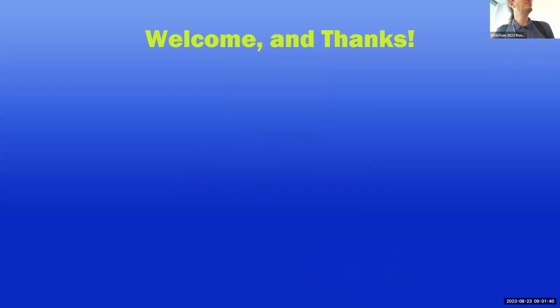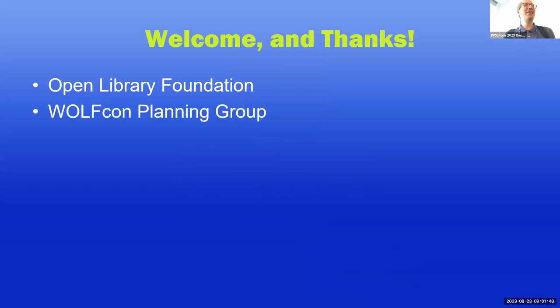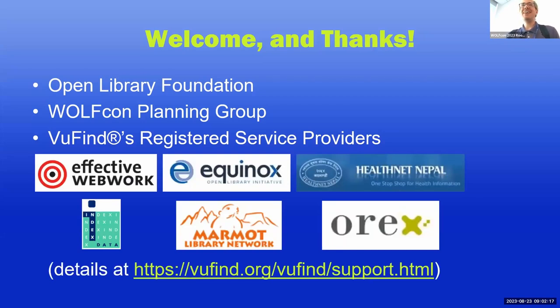First, I wanted to make some thanks to a variety of people. Thanks to the Open Library Foundation for their support of ViewFind and this conference. Thanks to everyone who contributed to planning WolfCon — I'm particularly grateful that it was set up so that free virtual participation is still supported, so we can remain as inclusive as we have been historically. I also wanted to thank ViewFind's registered service providers, which are companies and organizations that offer ViewFind-related services and give back to the ViewFind community directly. These include Effective Web Work, Equinox, HealthNet Nepal, Index Data, Marmot Library Network, and OREX. You can learn more about their services at viewfind.org by clicking the support link.